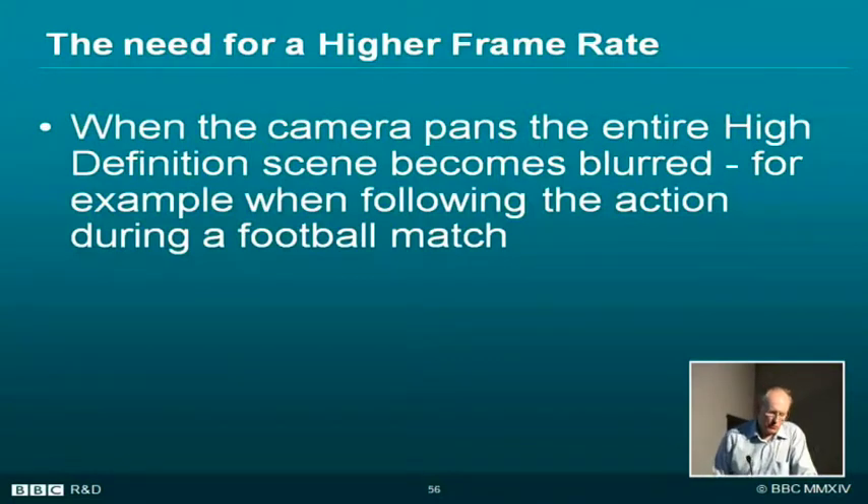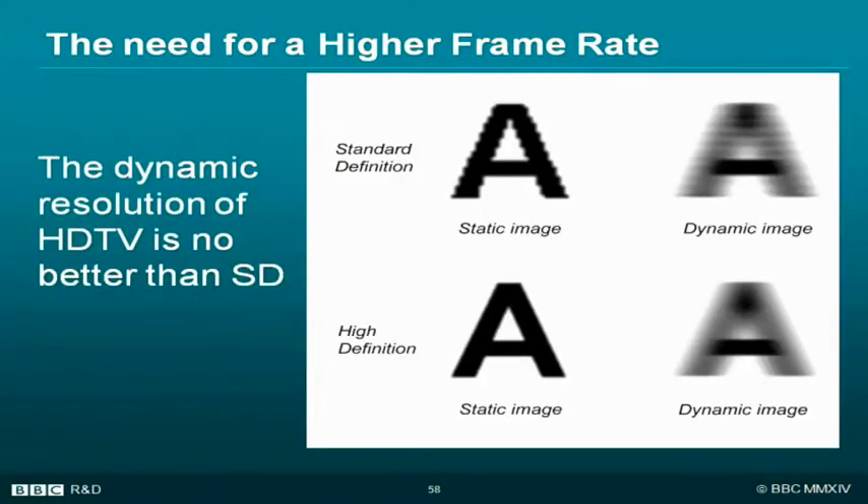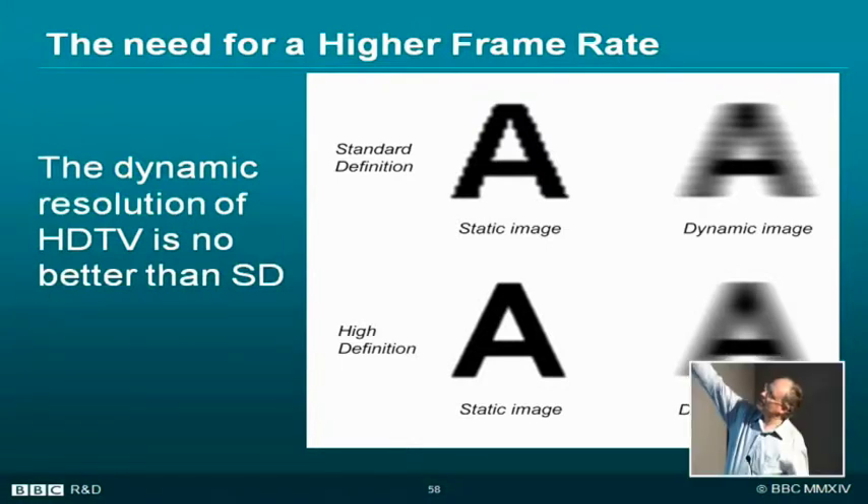If you think of a football match as the camera pans, everything becomes blurred except for the thing you're following. As you increase the resolution, the difference between the static resolution and the dynamic resolution increases. So if you move the camera, you can't see much difference between high definition and standard definition while panning.